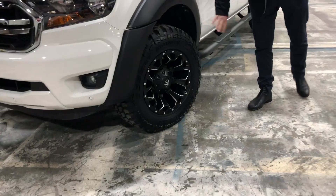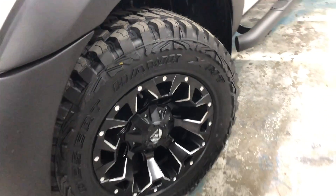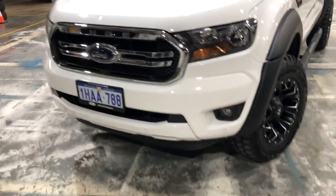So these killer Fuel rims — brand new rims, brand new tires on it, nice slick black side step. Come around the car — this is one killer truck.